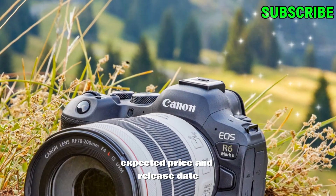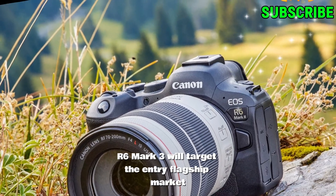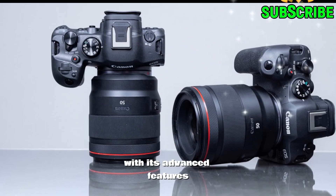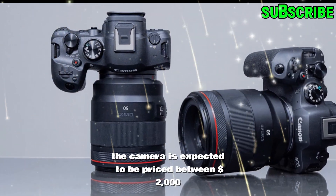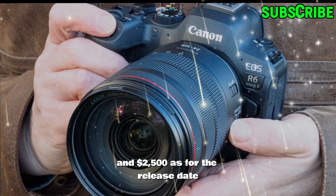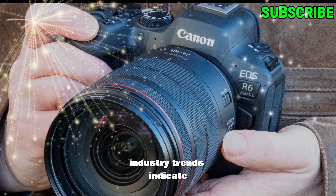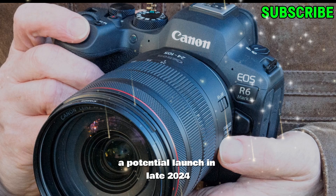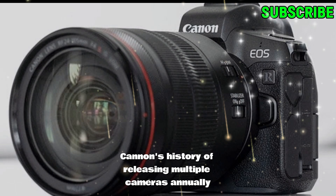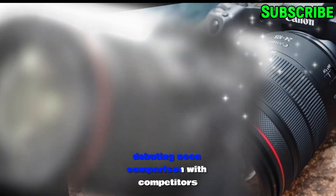Expected price and release date. Speculation around the price suggests that the Canon EOS R6 Mark III will target the entry flagship market. With its advanced features, the camera is expected to be priced between $2,000 and $2,500. As for the release date, while Canon has not officially announced anything, industry trends indicate a potential launch in late 2024 or early 2025. Canon's history of releasing multiple cameras annually further supports the likelihood of the R6 Mark III debuting soon.